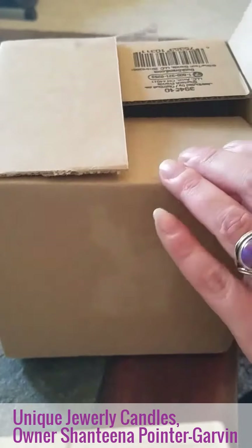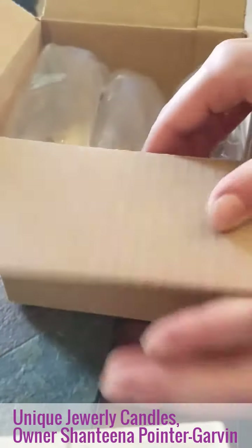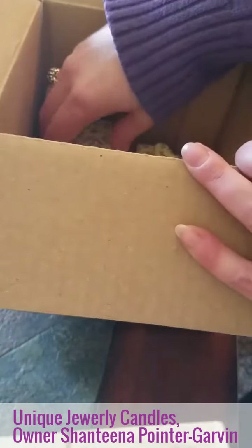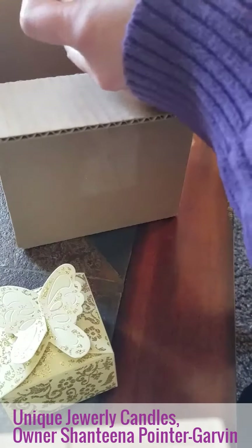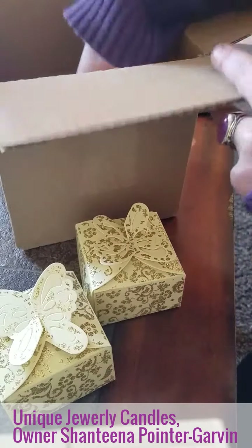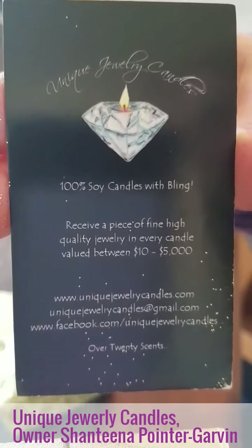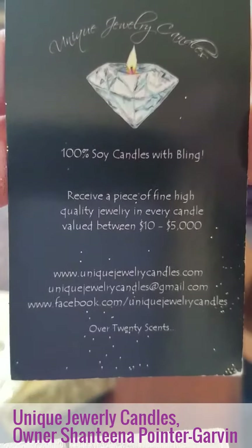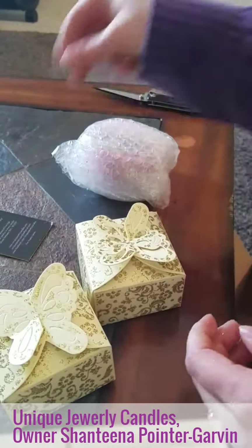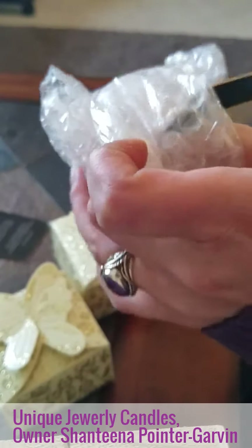Hi guys, I am here with a box — I already took the tape and the label off to hide my address. This is from Unique Jewelry Candles, very cute box. I do believe these are mostly promo tarts, and I think I got two, and a jewelry tart here. Here is her card and it has her website right there: uniquejewelrycandles.com. It's kind of cool — it's a magnet.